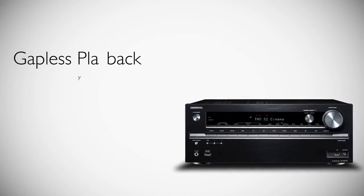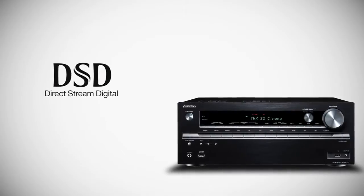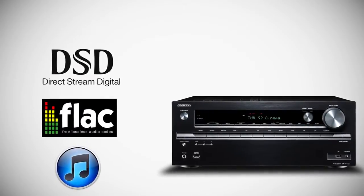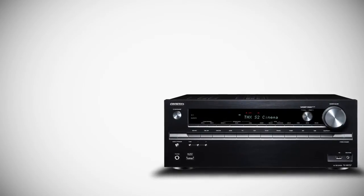The 737 also supports gapless playback and the ability to play DSD, double DSD, FLAC, and ALAC along with other high-res formats, so you can discover how truly amazing music can sound.